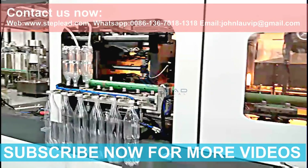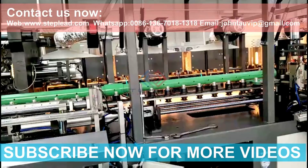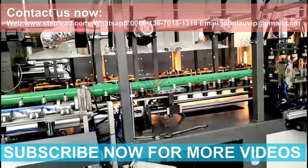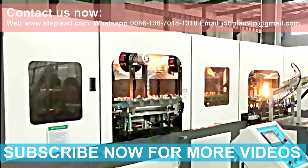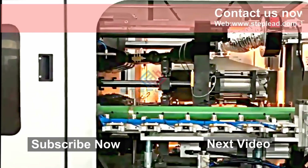For more information about Steplead bottle blow molding machines, please contact us. WhatsApp: +86 136 7018 1318. Email: johnlawvip@gmail.com. Website: www.steplead.com — filling and packaging machinery.